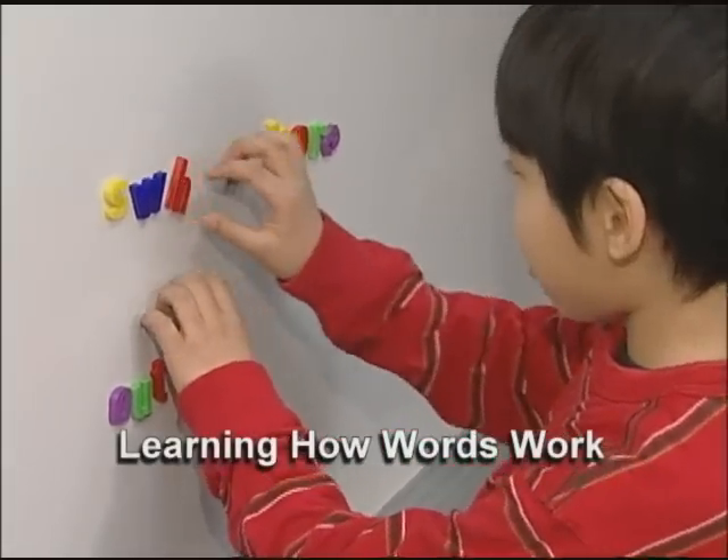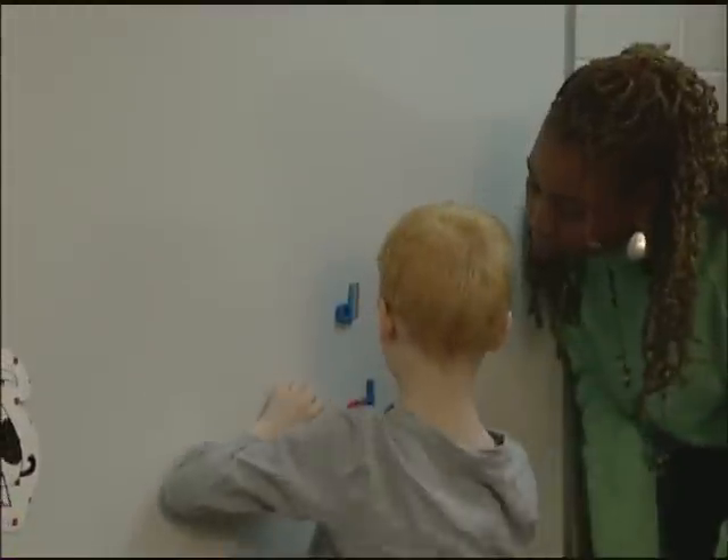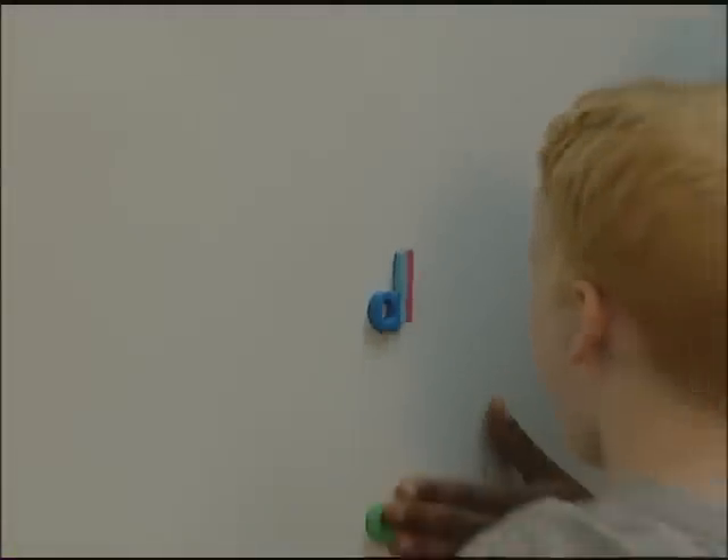The teacher uses known words to demonstrate how words work in English. Here's a part you know — what does this part say? All.